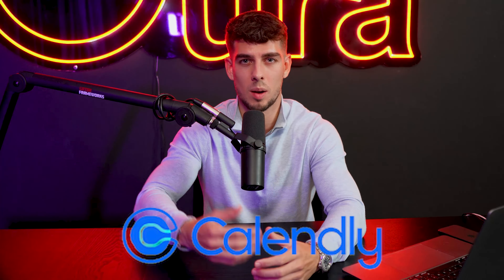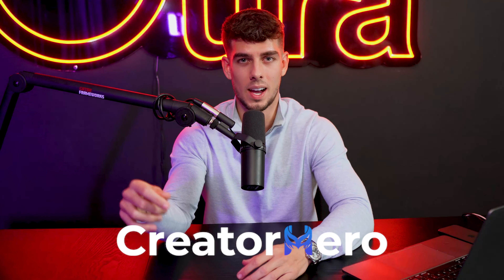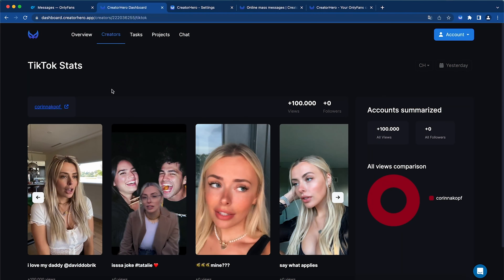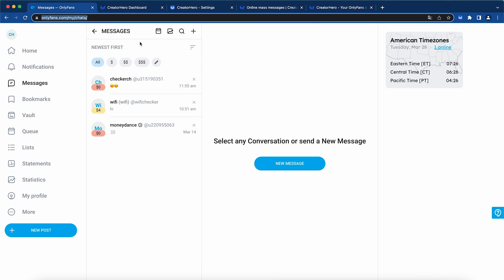Then you have Calendly, where you're going to be able to book meetings with your clients and models. You definitely need a software called PandaDoc or DocuSign — this is where you're going to send the legal contract when you sign your first model. The other software I really recommend checking out is Creator Hero. There'll be a link in the description; you can get a 14-day free trial. This is basically going to take your agency from zero and 10x it. It gives you analytics on a level that OnlyFans cannot and so many tools that OnlyFans doesn't have itself.